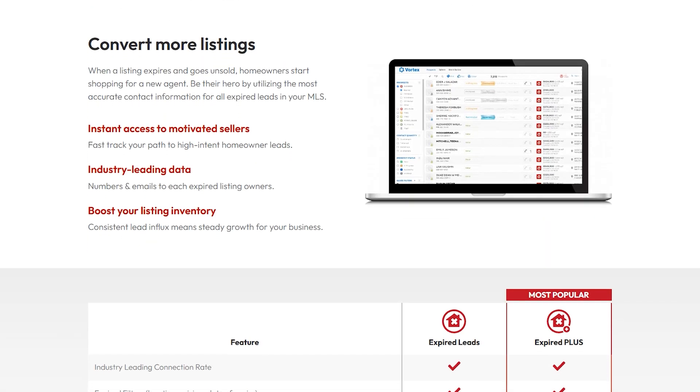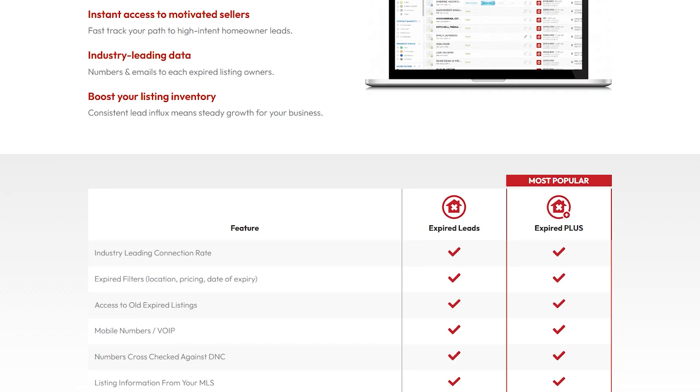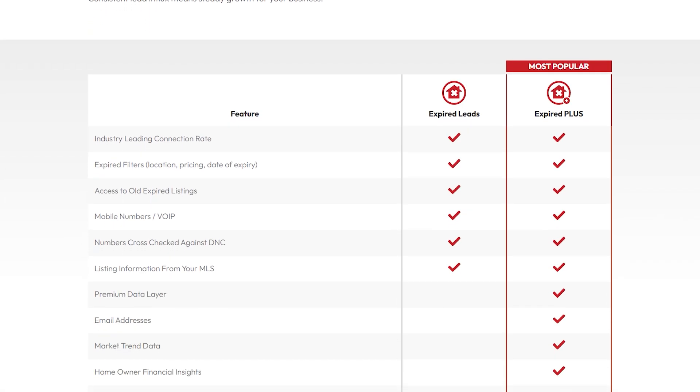Step one is preparation. Before making contact, gather all the information you can about the expired listing. Look at the original listing price, time on the market, previous marketing strategies, and any feedback from potential buyers. This will show the homeowner that you've done your homework and understand what didn't work the first time. If you need reliable data, RedX's Expired Plus lead data is a fantastic resource. Each lead comes with property info, past trends, and more, so you're always knowledgeable on each call.